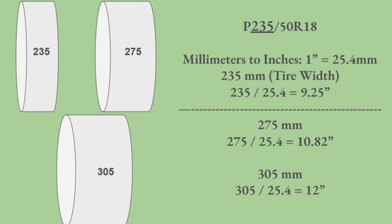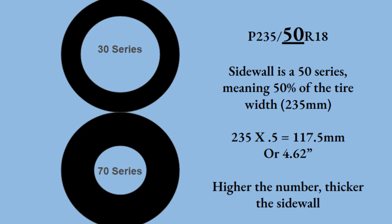A beefed-up sports car that wants a lot of rubber for handling — take the Challenger Scat Pack Wide Body — will have a width of 305, which equates to a foot wide, which is very large. The pattern to know without translating into inches every time is simply: as the number gets higher, the tire is getting wider.